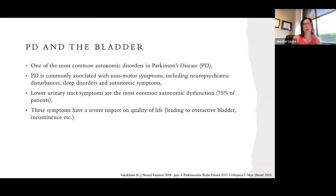We know that one of the most common autonomic disorders is Parkinson's disease. It's associated with different symptoms, whether neuropsychological, psychiatric disturbances, sleep disorder, or autonomic symptoms. Lower urinary tract symptoms are the most common autonomic dysfunction, meaning 75% of patients with Parkinson's disease do get issues with the urinary tract and troubles with peeing. These symptoms have a severe impact on quality of life, and some of the symptoms include overactive bladder, urgency, frequency, as well as incontinence or leakage.